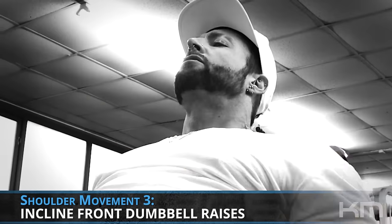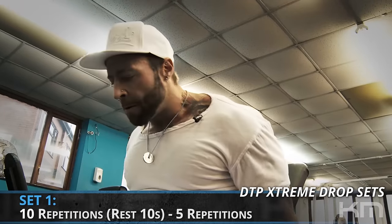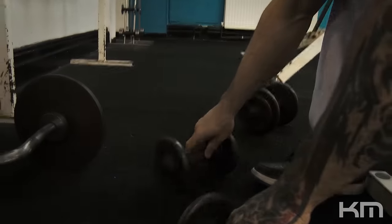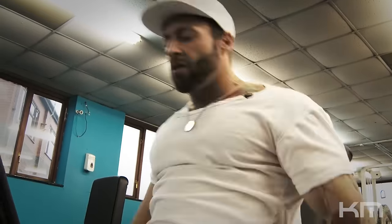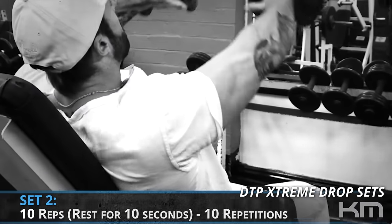Now I'm predominantly focusing on the front portion of the delts. Even though we hit side and front already, I want to prioritize the front just a little more for an extra pump. That's the first set of incline dumbbell front raises done — performed supported on an incline bench. Being supported helps isolate the front delts more easily; it's very easy to swing when hitting front delts standing up. We're using light weights here and, being low on glycogen, you won't go nearly as heavy as you would standing.